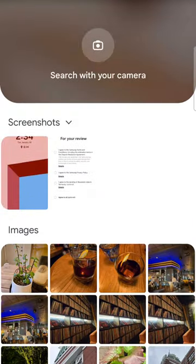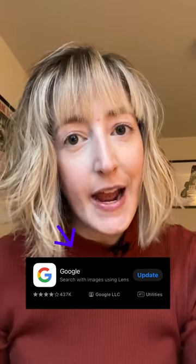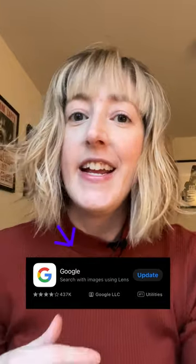Anyone can take a screenshot or a picture and use that as a starting point for multi-search. You just need the Google app on iOS or Android, and you can start asking all of your burning questions right now.